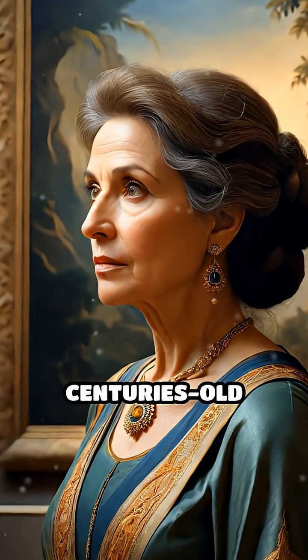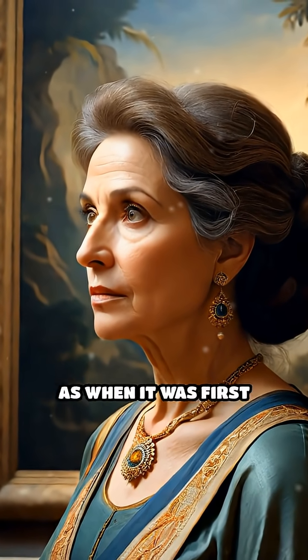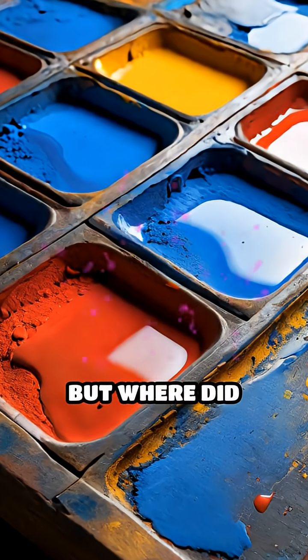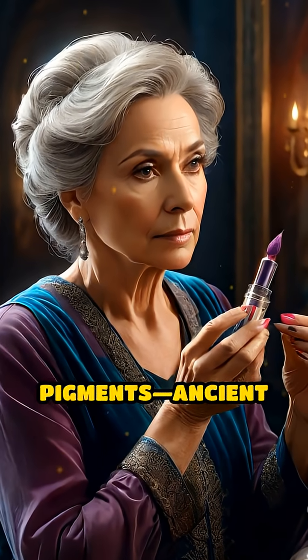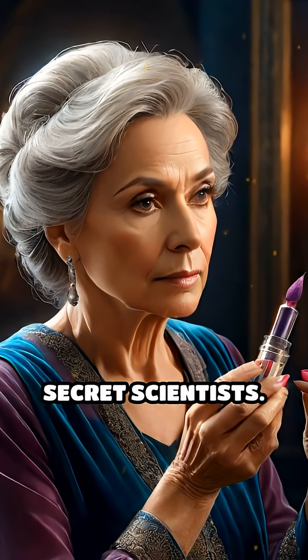Imagine standing before a centuries-old painting, its colours as vivid as when it was first created. But where did those intense blues, fiery reds and glowing yellows come from? The answer lies in the chemistry of pigments. Ancient artists were also secret scientists.